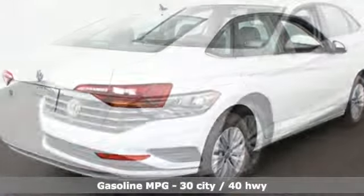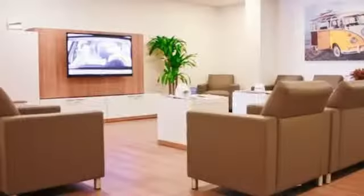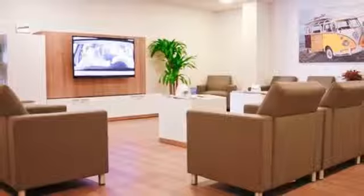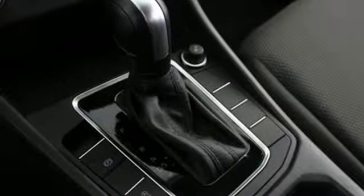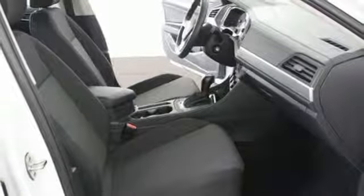Streaming audio, power heated mirrors, manual tilting steering column, wireless phone connectivity, manual telescoping steering column, intercooled turbo inline four cylinder engine, active grill shutters, gas pressurized shocks, and automatic transmission.